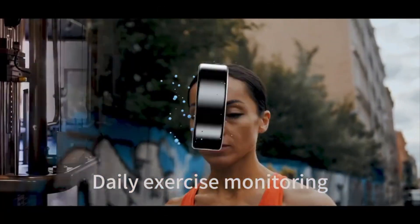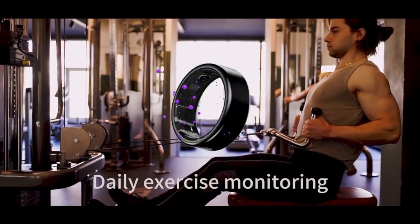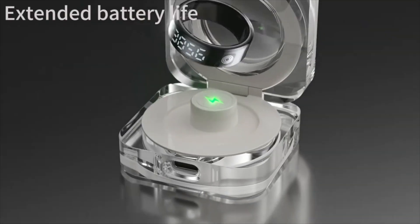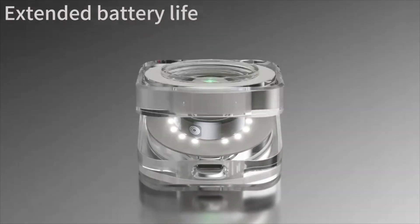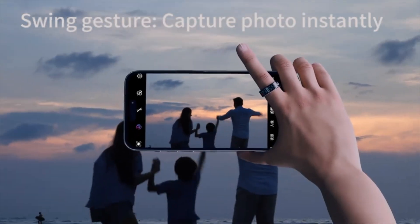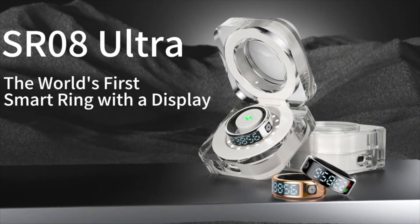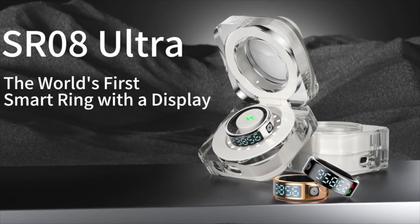Battery life is another key point. Brogbit claims the SR08 Ultra can last up to 5 days on a single charge, which is pretty impressive considering the thing has a display. You also get a magnetic charging case, which can be used to refuel the device between 4 and 6 times, making it a good option for those who travel often.